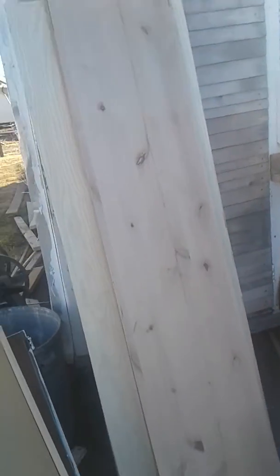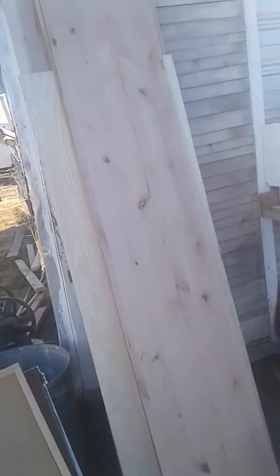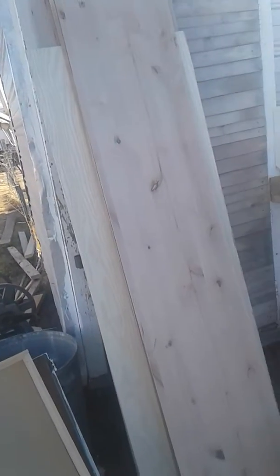Look for a cabinet place near you and go ask them, "Hey, can I dive in your dumpster?" There's wood — you never know, you might find stuff like this, or even stuff I don't even know what I might do with yet.